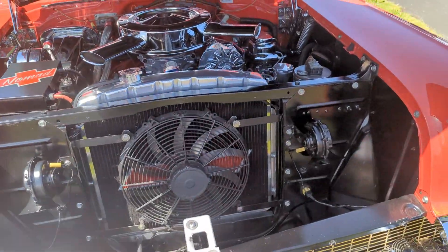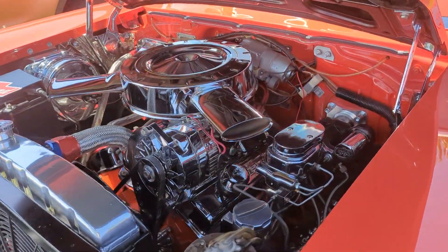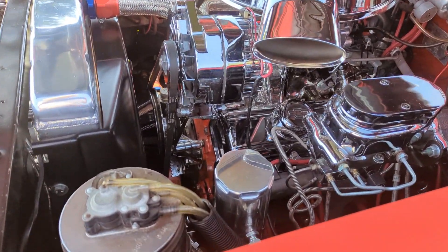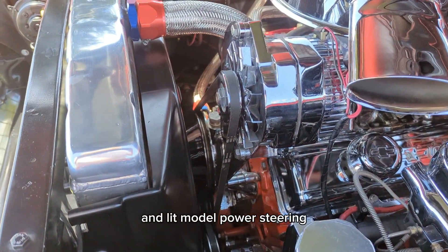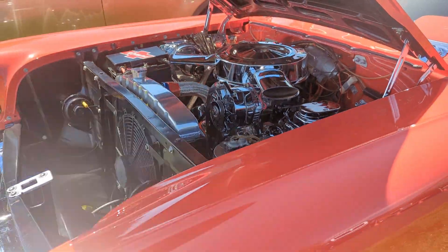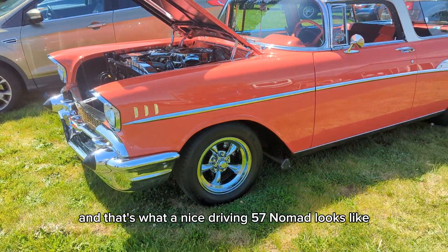Got the electric fan there. It's got not vacuum power brakes, but hydraulic. And late model power steering. It's a sweetheart. And that's what a nice driving '57 Nomad looks like.